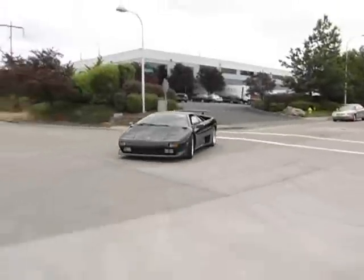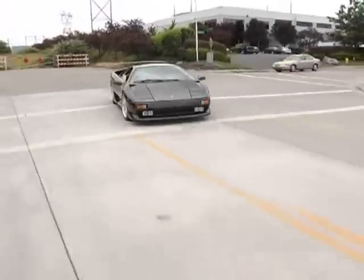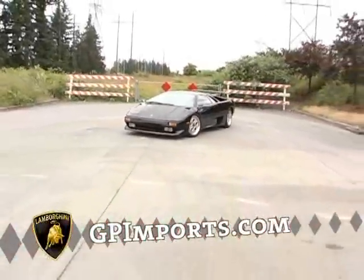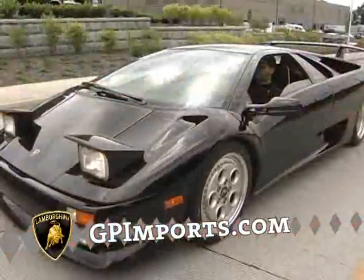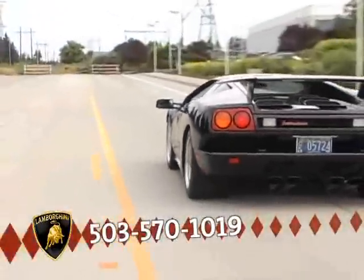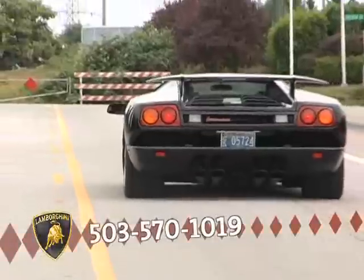Thanks again for tuning in. My name is Eric Clover with Grand Prix Imports Lamborghini of Portland. Please feel free to check out our online inventory anytime at our website, www.gpimports.com, or call us directly at 503-570-1019, and we'll talk to you soon.